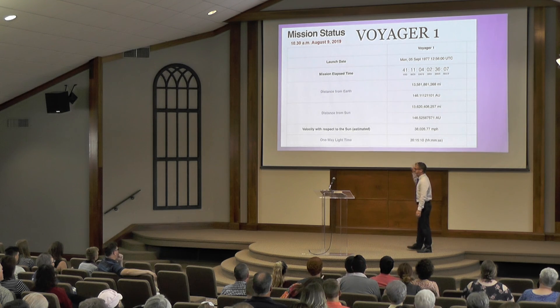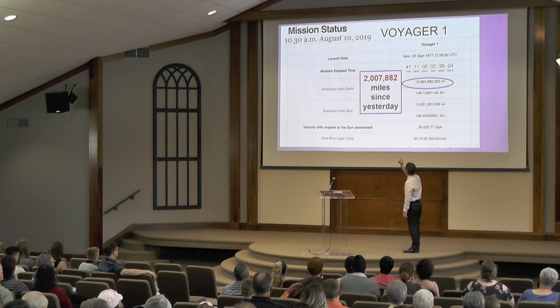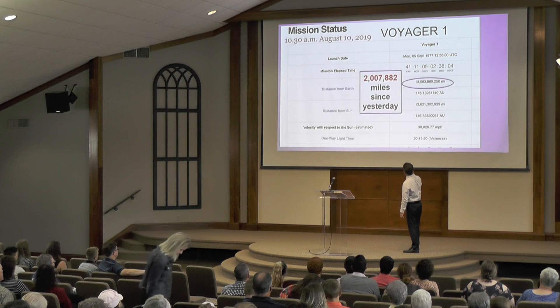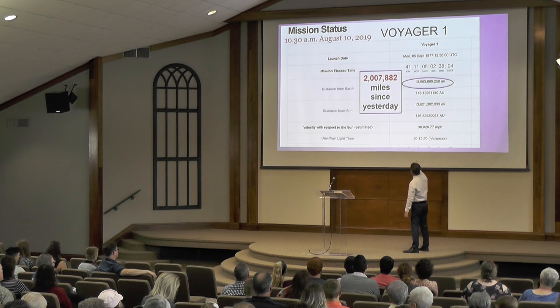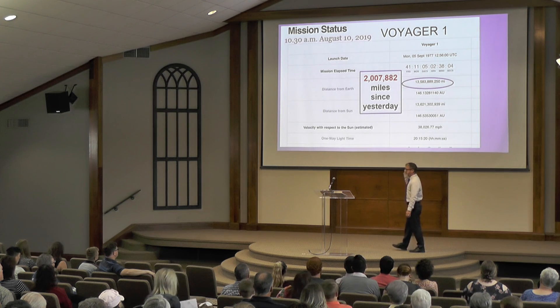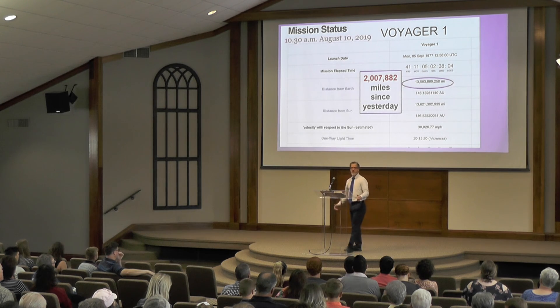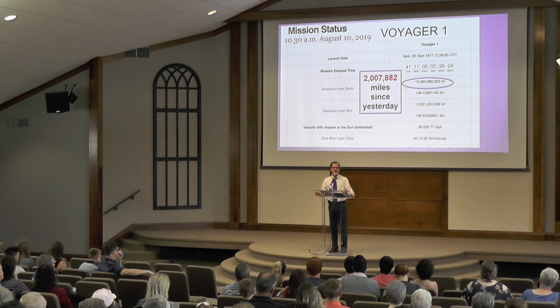I took this as a screenshot on August the 9th — you can see there in red. Now in just 24 hours I took another screenshot, and you can see it has gone 2 million miles. It's traveled 2 million miles in just 24 hours. It's moving away from us at an incredible speed.